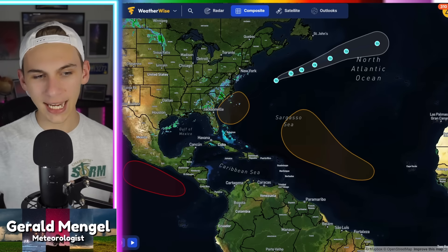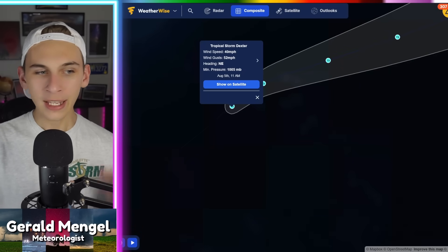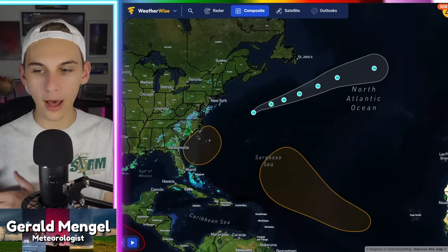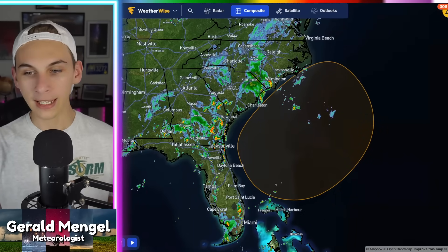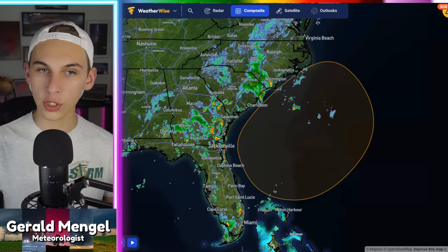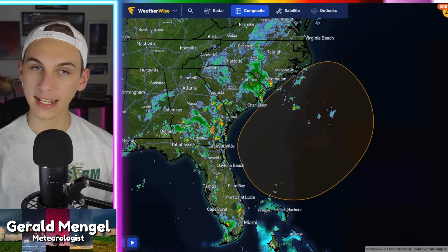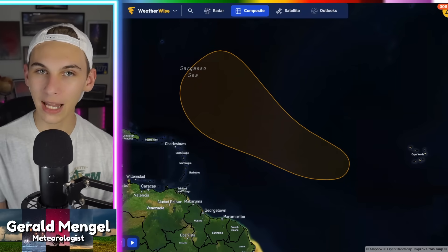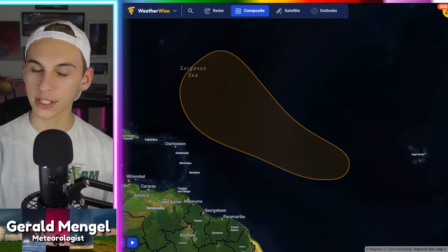We'll start by taking a broad look at the Atlantic. We'll begin with the current storm — this is Dexter, a 40 mile-an-hour tropical storm now getting into cold waters up into the North Atlantic. Not going to be a problem for anyone; it'll pull off into no man's land as a fish storm. The next area closest to home is right off the Carolina coastline, now at a medium likelihood of development over the next seven days. If this does develop, it would get the E name, which is Aaron — the next name on the list.